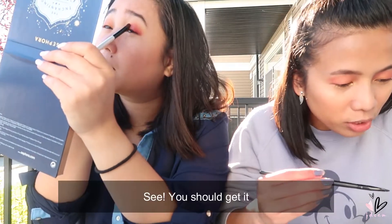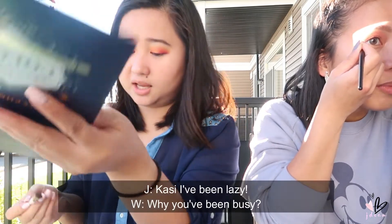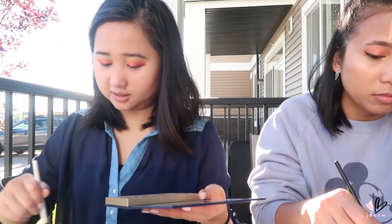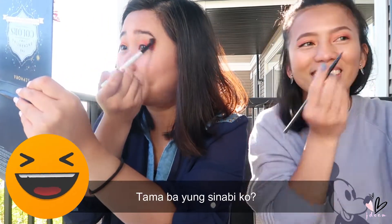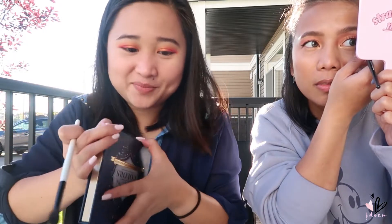Oh my gosh, so pretty! I really like this palette — you should get it. It's like a hobby, playing with eyeshadow even just at home. I haven't done it these past few weeks because I've been lazy — not busy, just lazy. I just want to stay home and watch Netflix. After that I'm blending it using a clean brush so there are no harsh lines. Wait — there's a bee! Actually it's a wasp. Okay guys, I finished my eye makeup!